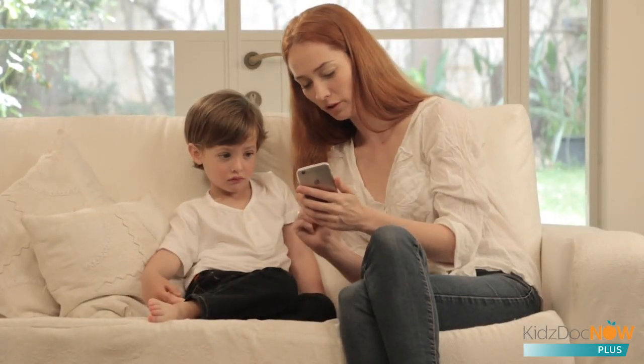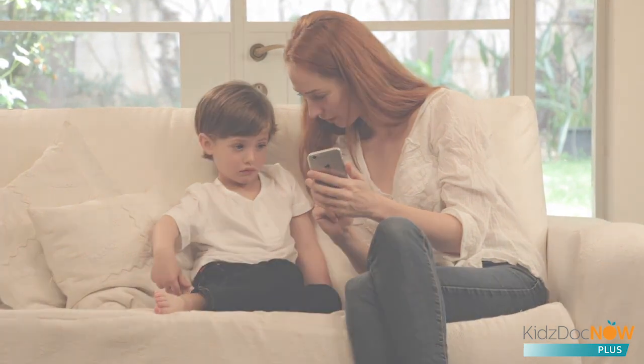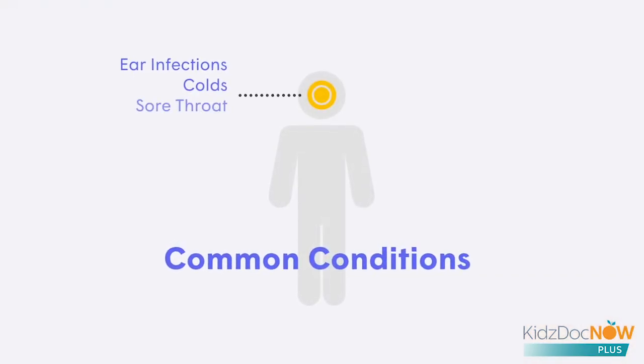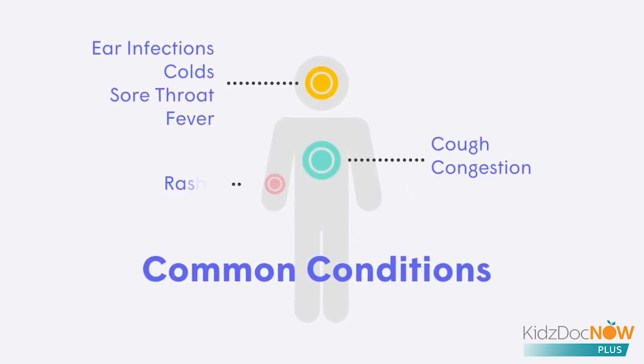With KidsDocNow Plus, a pediatrician can examine, diagnose, and treat your child with many of the most common conditions, such as ear infections, colds, sore throats, fevers, cough, congestion, and rashes.